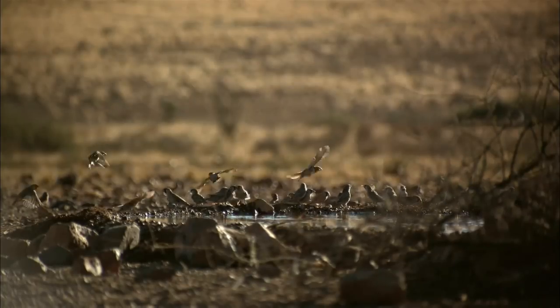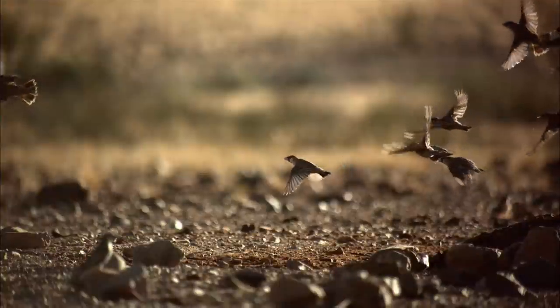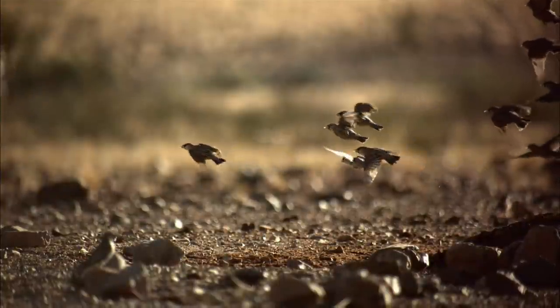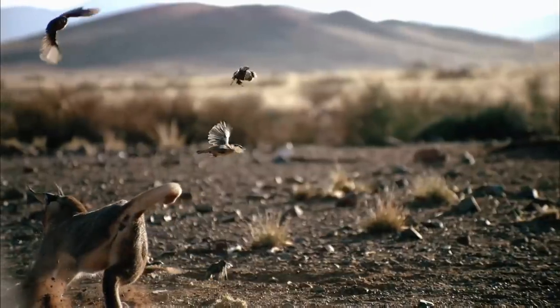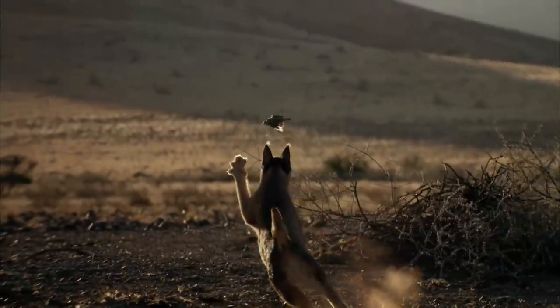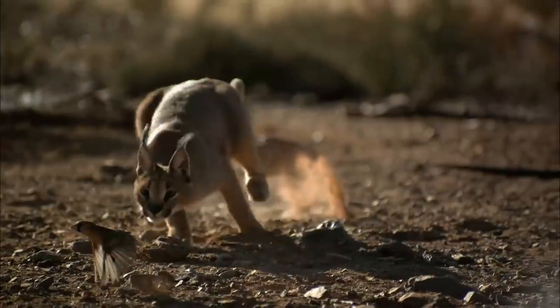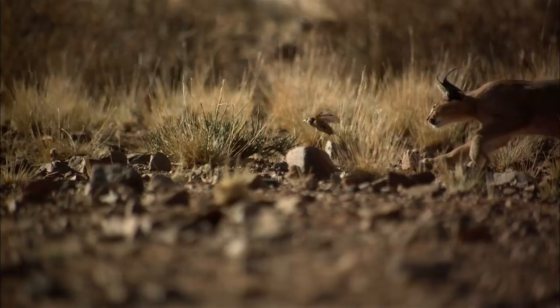She's off. The caracal's powerful hind legs and fine-tuned reflexes make her agile. The weaver's fast, but she's locked her sights on it. The powerful slap has injured the weaver, but meals don't come that easy in the desert.